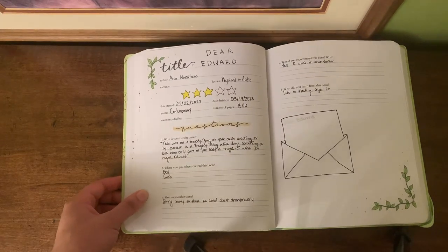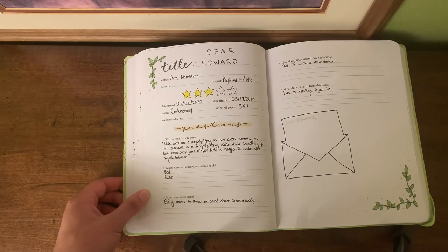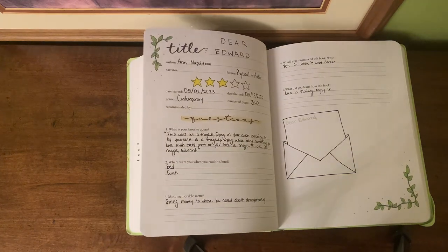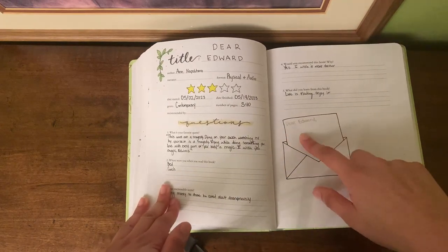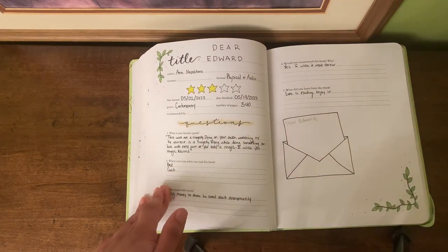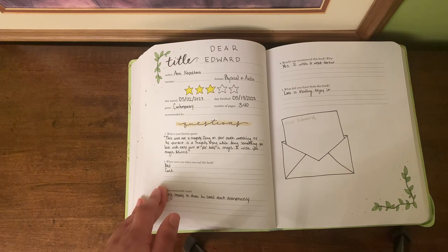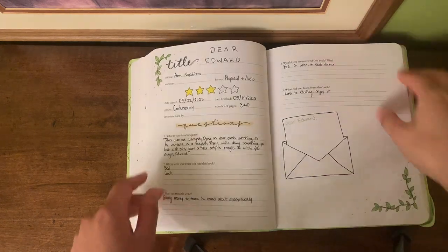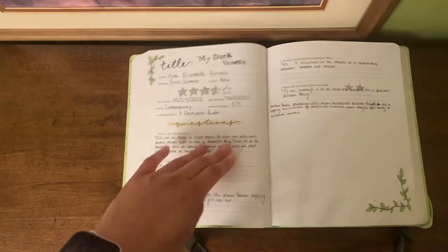One of the things it'll ask you is your favorite quote, and for this I put: 'This was not a tragedy. Dying on your couch watching TV by yourself is a tragedy. Dying while doing something you love with every part of your body is magic. I wish you magic.' That quote really spoke to me. For the picture I literally just drew an envelope saying 'Dear Edward,' because in the book a lot of different people are sending him letters addressing it as Dear Edward.